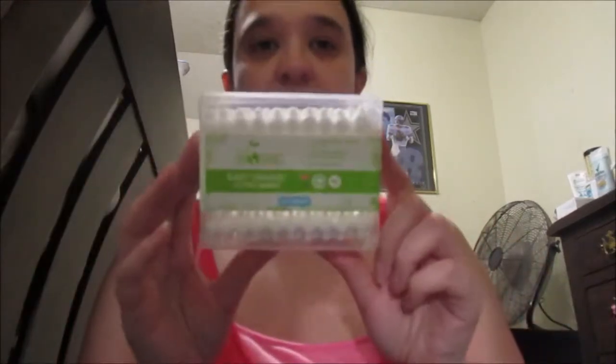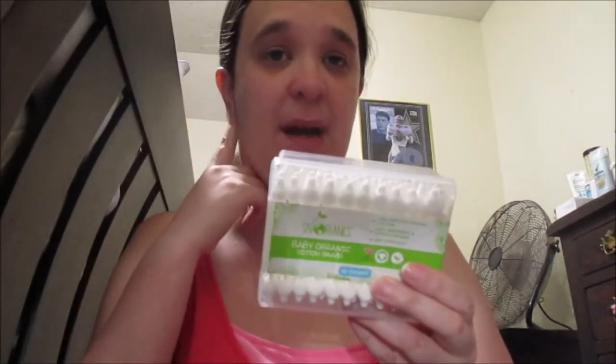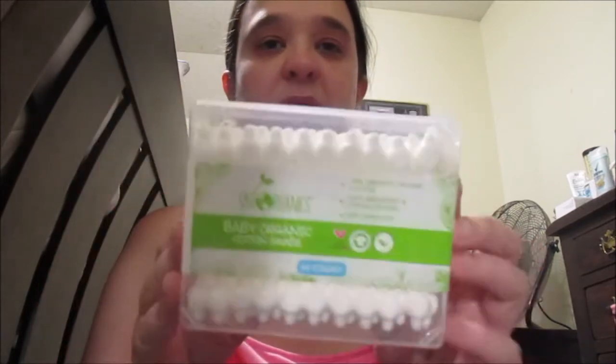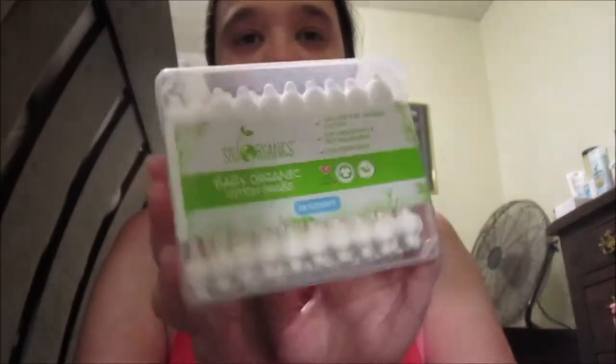I was recommended by a nurse to get baby q-tips for my ears because I had a lot of ear problems with wax build-up and I couldn't hear. Got my ear washed and everything. So I'm recommending you get these. They are baby cotton swabs, they're organic, and you get three in a pack.